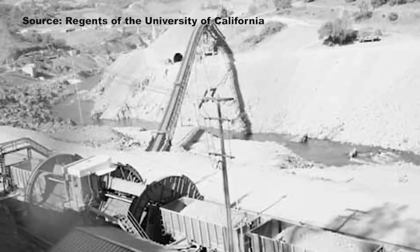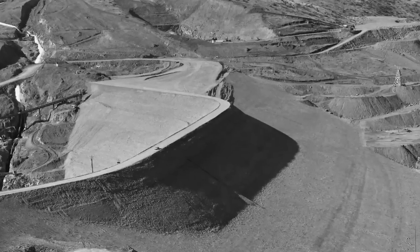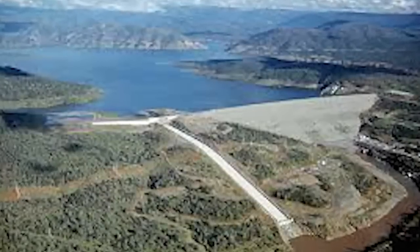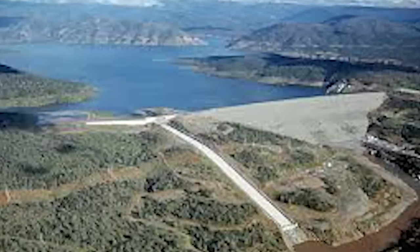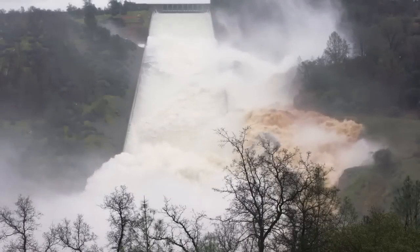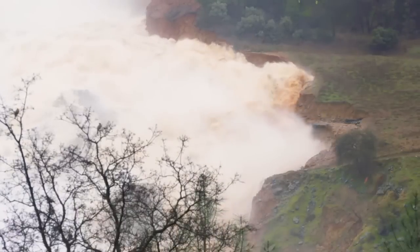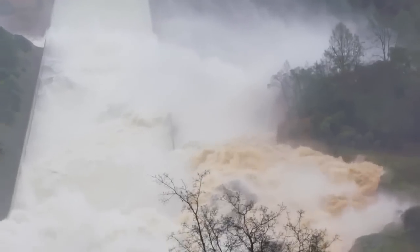Oroville Dam opened in 1968, creating the reservoir and using its water to generate power. DWR says it was designed with two spillways — this one and another emergency spillway not currently visible. It was also designed to handle water coming over the top of the lake. For now the spillway is doing its job, although the hole beneath that flow is sending water over the edge and taking much of the surrounding terrain with it.